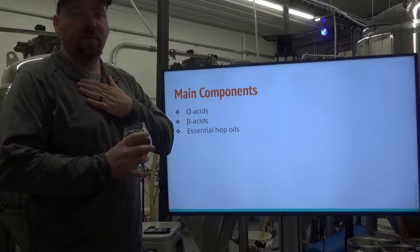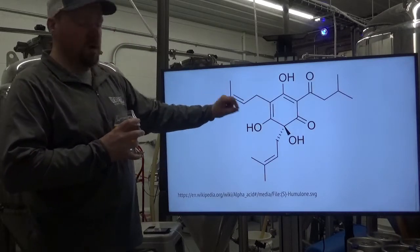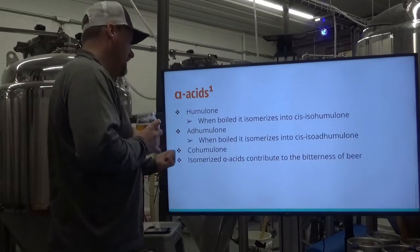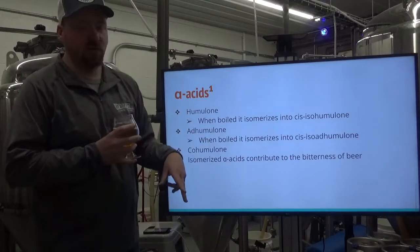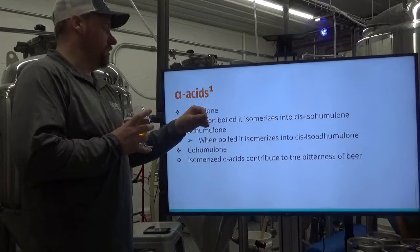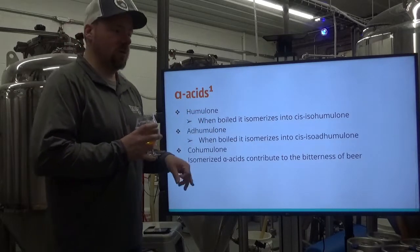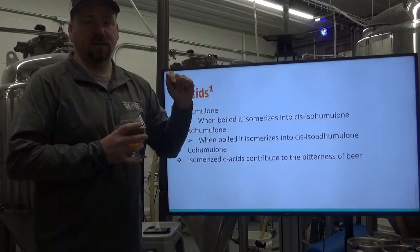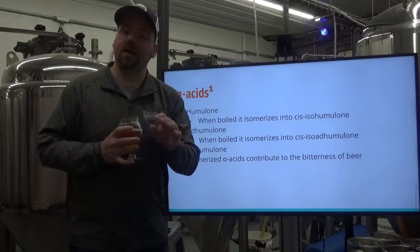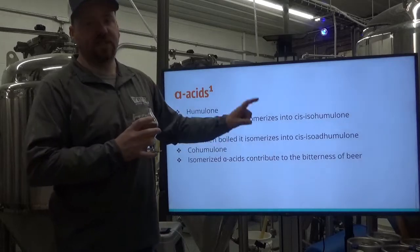The main components of hops we're worried about as brewers are alpha acids, beta acids, and essential hop oils. Here is humulone, one of the alpha acids. When boiled, humulone isomerizes to cis-isohumulone; ad-humulone isomerizes to cis-iso-ad-humulone; coal-humulone is a little less important. The isomerized alpha acids contribute almost wholly to the bitterness of beer — though roasted flavors in a stout also contribute to overall perceived bitterness, so you have to take that into account when judging bitterness on those beers.